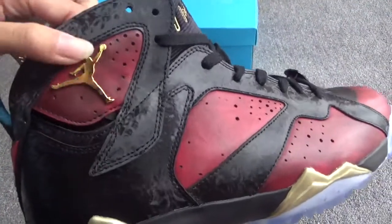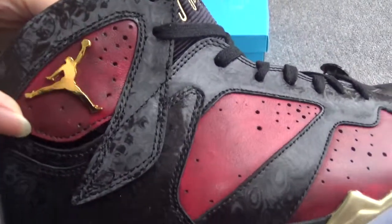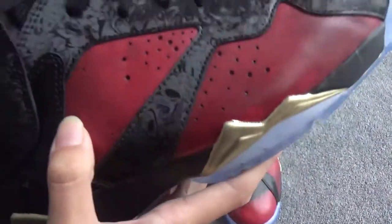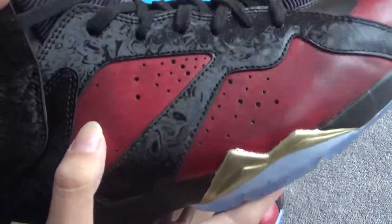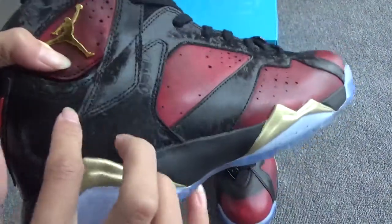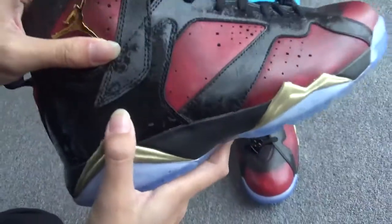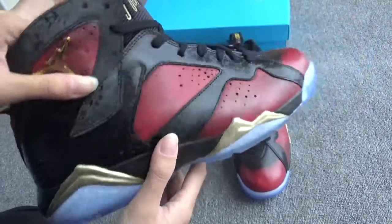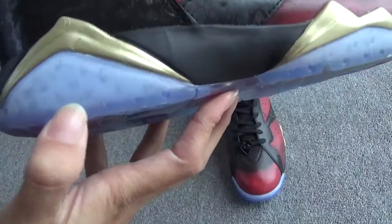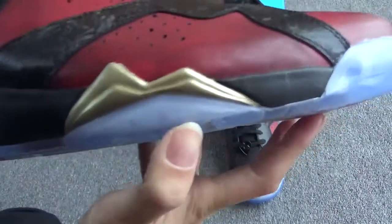Here you can see the Jumpman logo in metallic golden color, and many arrows on this part. The color features black and red special design. On the black part you can see many beautiful designs as well.